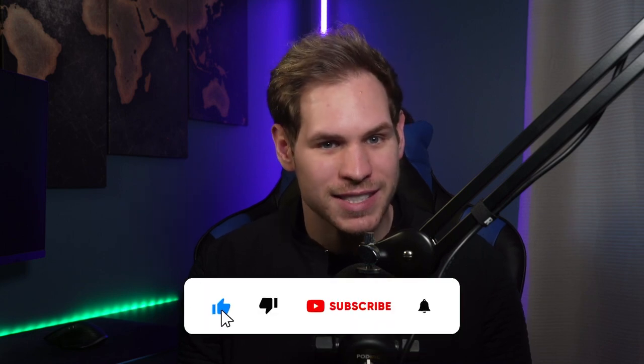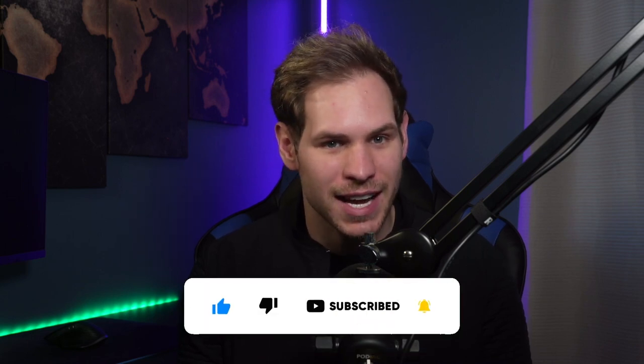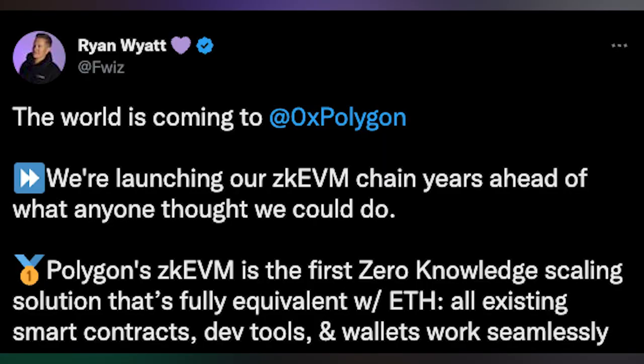Ryan Wyatt, president of Polygon Labs, responded to co-founder Sandeep's tweet about the launch of the ZK EVM coming soon, saying: 'The world is coming to Polygon. We're launching our ZK EVM chain years ahead of what anyone thought we could do.'